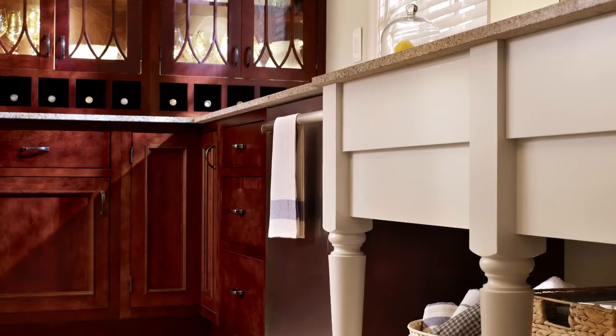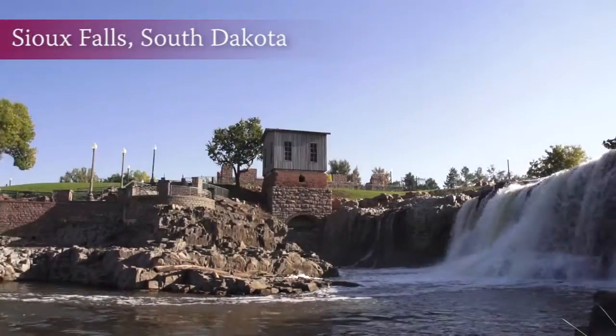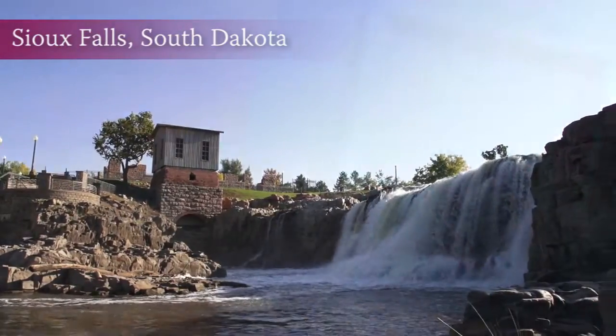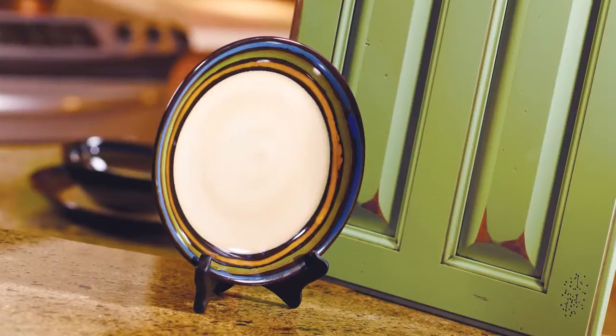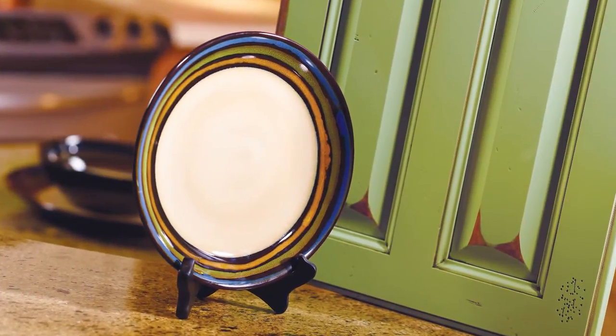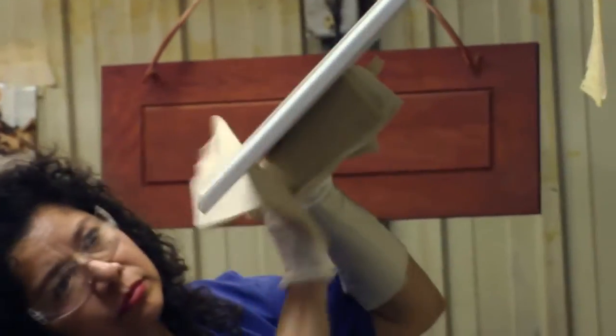Star Mark cabinetry is crafted and personalized for you right here in America. Did you know Star Mark cabinetry creates custom colors? We can glaze your custom color and distress it. We have over 600,000 combinations of wood types and colors.